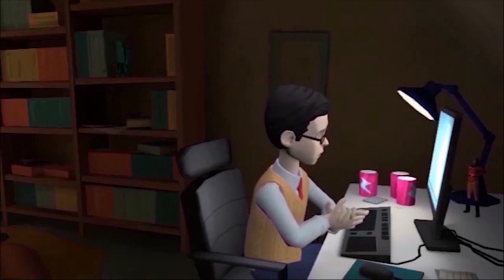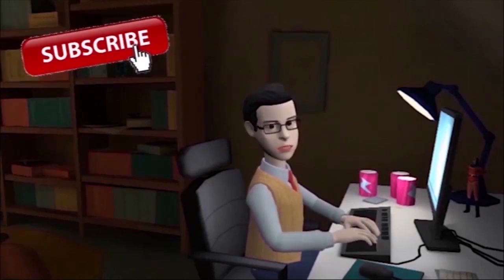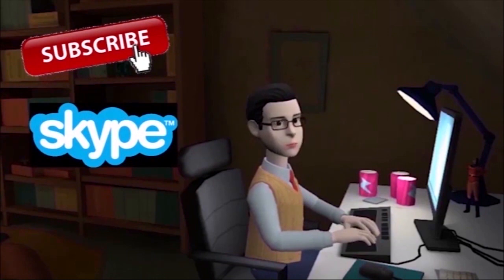For more videos, please subscribe to my channel. If you like this video, contact me. You can also be my patron and help me make more creations.